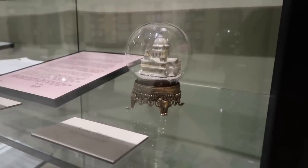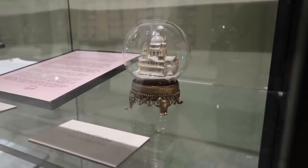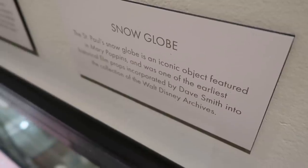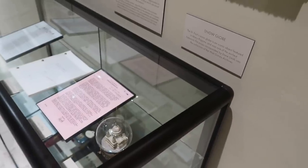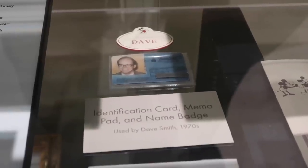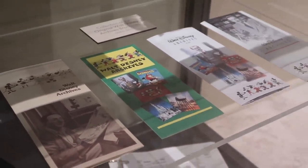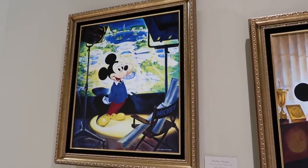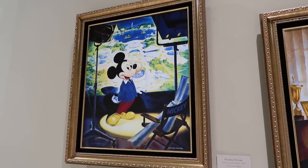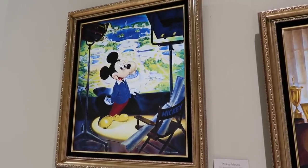Snow globe from Mary Poppins — oh my goodness, this is the snow globe from Mary Poppins! One of the earliest film props incorporated into the archives. It's amazing. It looks like he's overlooking EPCOT — yeah, that's EPCOT, I see Spaceship Earth and some other landmarks.